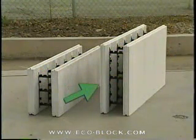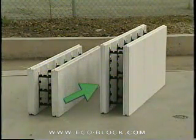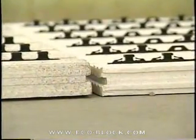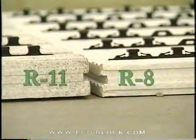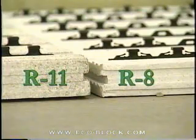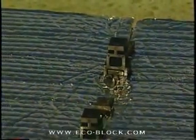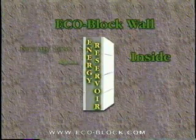ECOBLOCK standard panels are 16 by 48 inches and two and a half inches thick. The commercial panel is 24 by 48 inches and two inches thick. Their polyurethane foam provides R11 and R8 insulation values respectively. A unique new insulating layer being developed by ECOBLOCK subsidiary ICF Support is promising to almost double the native R values.